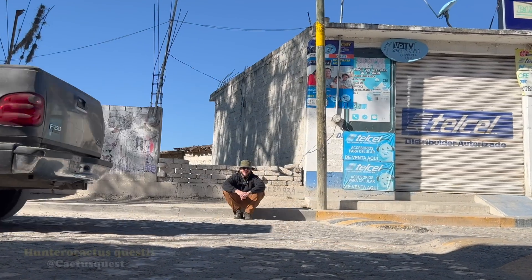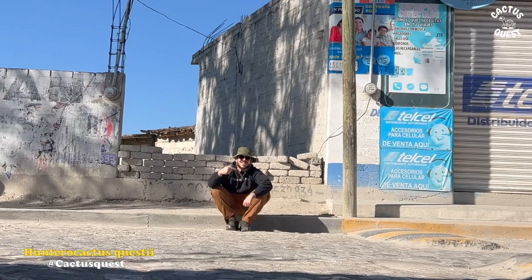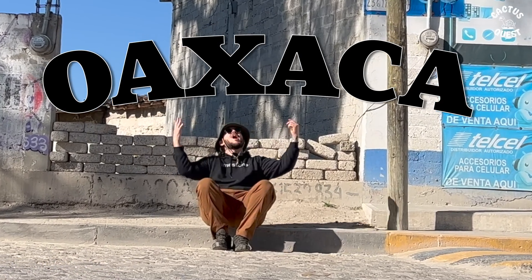Welcome back to another episode of Cactus Quest. I'm your host, Hunter, and in today's episode we are in Oaxaca.